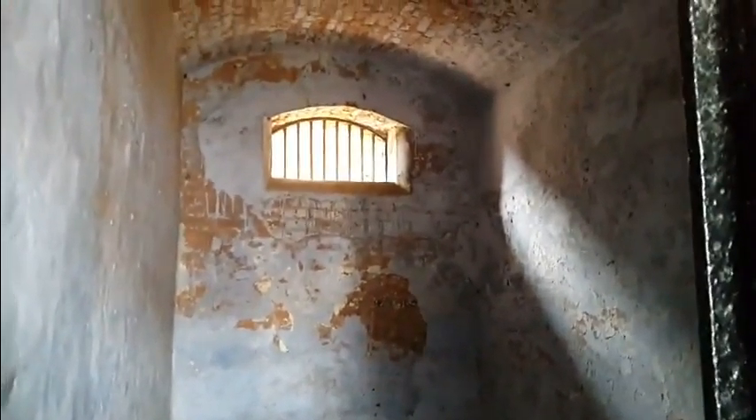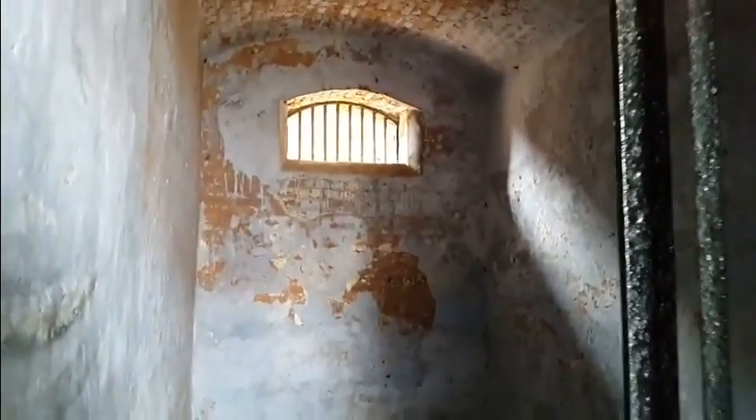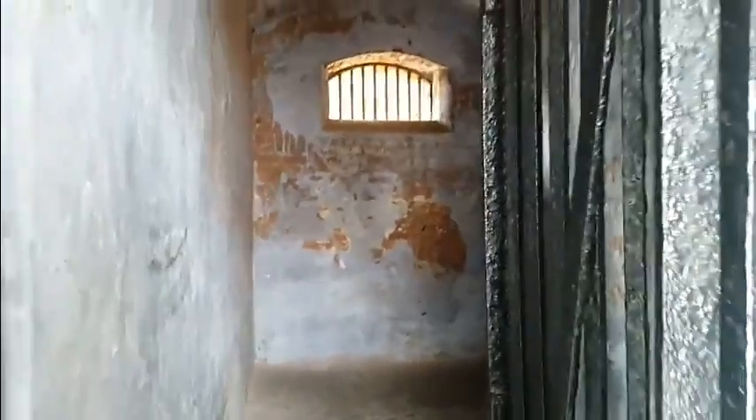Wow, I can't believe how narrow the entrance is — I think I can barely fit. So that's it, just one window. They apparently had earthen beds, which later were given as wooden beds. This is just unbelievable. It's quite scary actually looking at all of this, the amount of torture. Just living like this would have been pretty crazy.